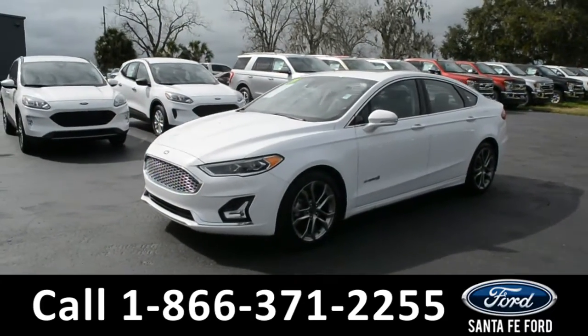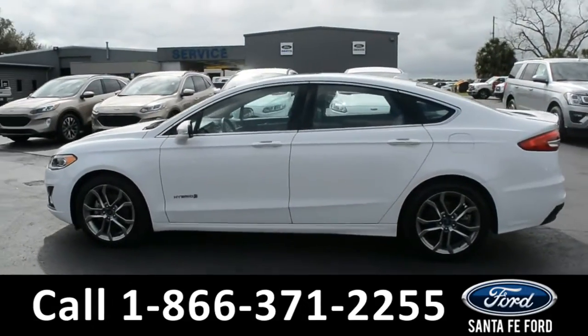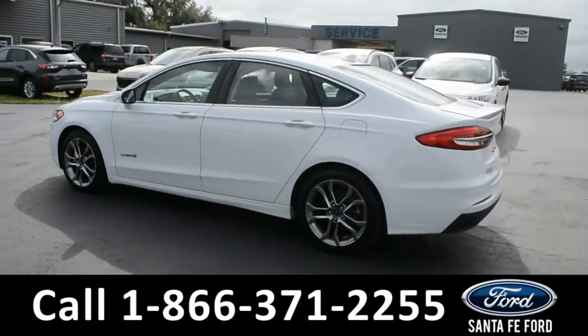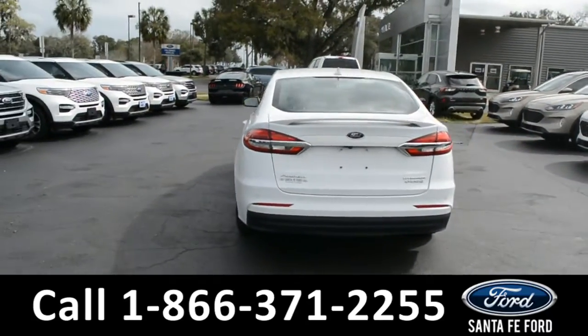This 2019 Ford Fusion Hybrid has fog lights, alloy wheels, remote keyless entry, keypad door lock, solar tinted windows, spoiler, remote start, and remote trunk release.